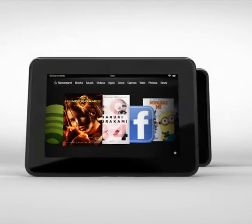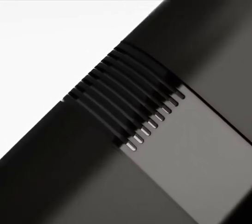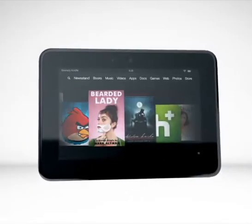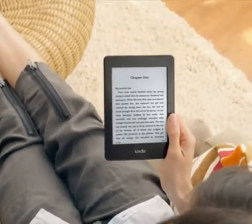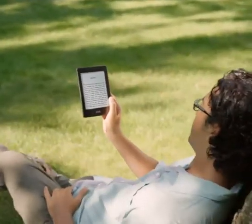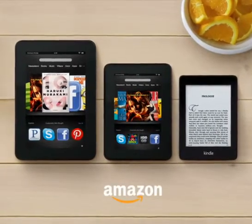The all-new Kindle Fire HD, available in stunning 8.9-inch or 7-inch HD displays, with exclusive Dolby Audio, dual stereo speakers, HD-ready Wi-Fi, HD video cam, and a massive selection of content. And of course, if you really love to read, you should also consider the all-new Kindle Paperwhite eReader. Read comfortably for hours on a display that's just like real paper. The all-new Kindle Fire HD family and Kindle Paperwhite.